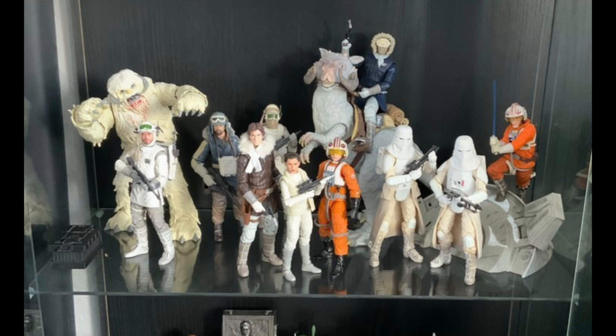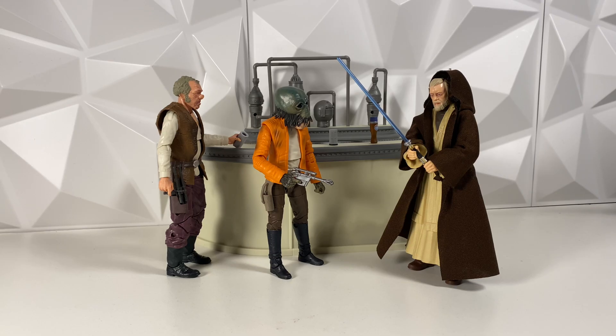That Wampa also looks absolutely amazing. I don't have a Wampa — I do have the Tauntaun, which is really cool — but I do wish I could get the Wampa for my Hoth display eventually as well. I also love the Snow Troopers too. Unfortunately I don't have any Snow Troopers — I just missed out on the 40th anniversary version. But this display does look really, really cool.